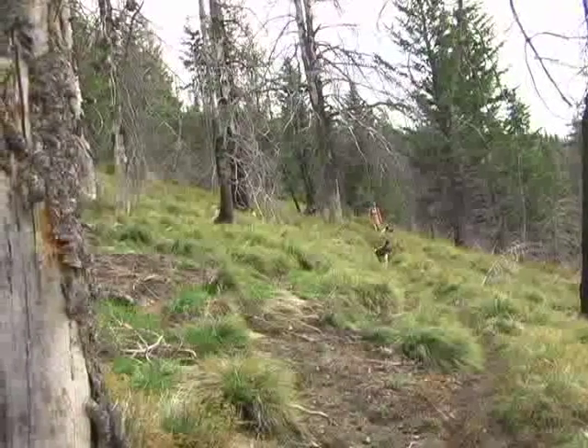We've had wolves show up there and established packs over and over again. We've had grizzlies show up in the valley, bountiful wildlife. We have a very vast whitetail herd that uses that drainage, lots of mule deer, tons of elk. It's right in the right spot.